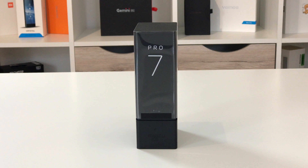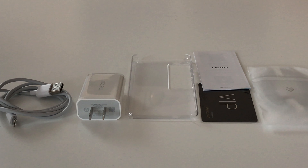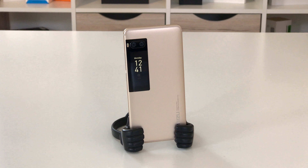The Meizu Pro 7 with Helio P25 processor, also known as the Meizu Pro 7s, is the cheapest version of the Meizu Pro 7 and the only one with an option for Band 20 LTE. The smartphone currently costs between 270 and 300 euros. In this review we're going to check out if it's worth it. The Meizu Pro 7 was lent to us by a CCT shop for testing, and a link to the shop can be found in the video description below.